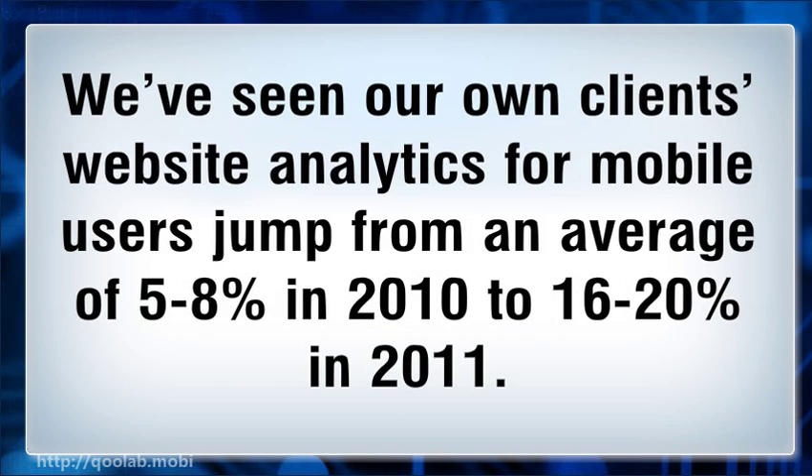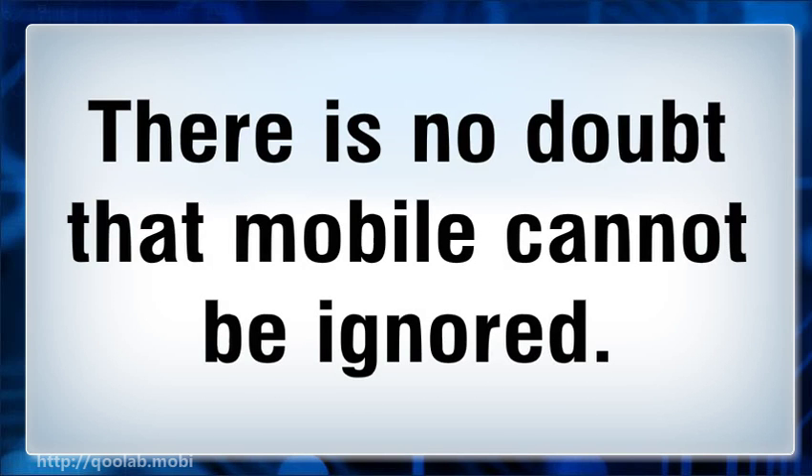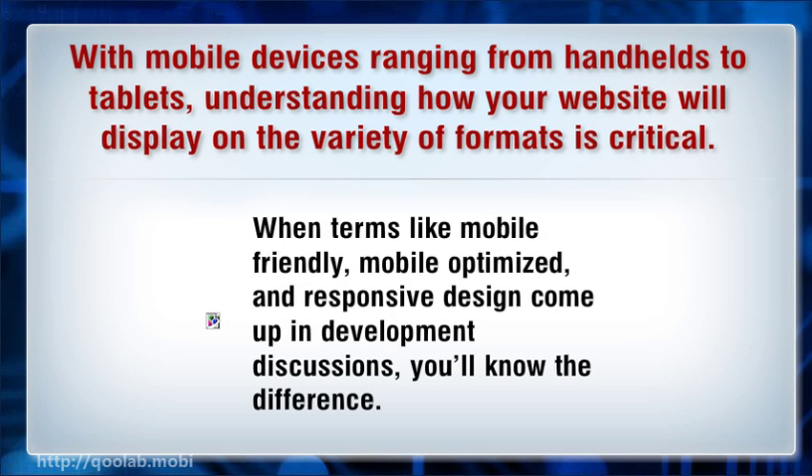We've seen our own clients' website analytics for mobile users jump from an average of 5 to 8 percent in 2010 to 16 to 20 percent in 2011. 2012 is showing a similar increase. There is no doubt that mobile cannot be ignored. With mobile devices ranging from handhelds to tablets, understanding how your website will display on a variety of formats is critical. When terms like mobile friendly, mobile optimized, and responsive design come up in development discussions, you need to know the difference.